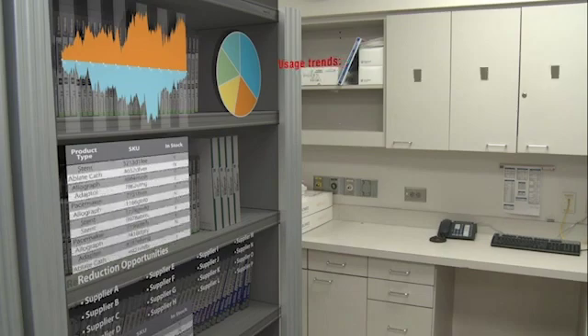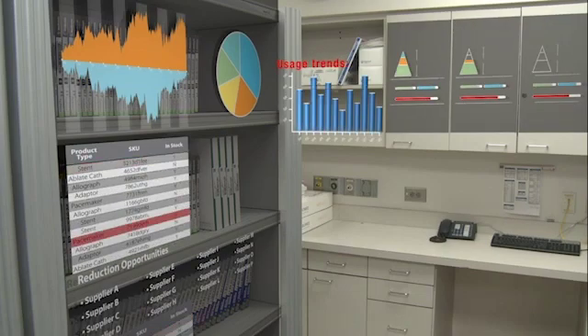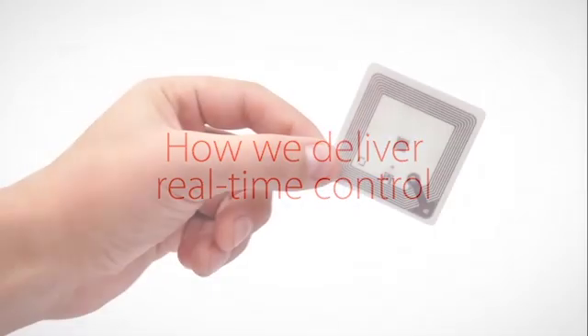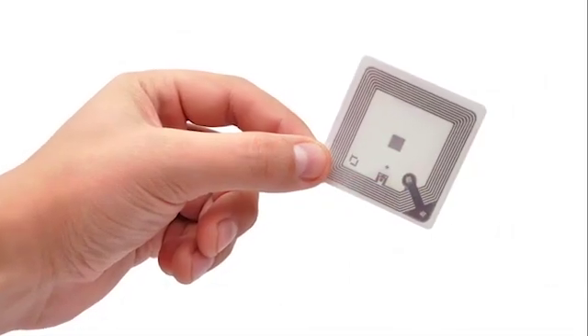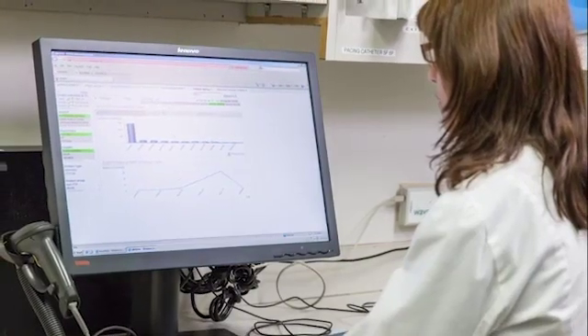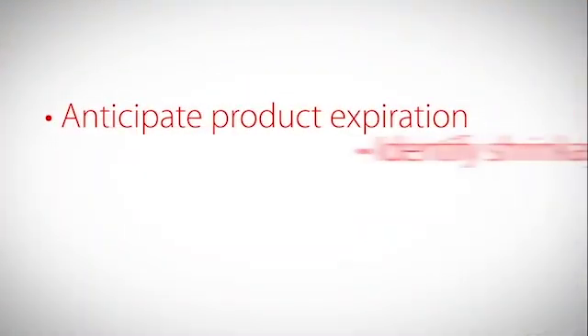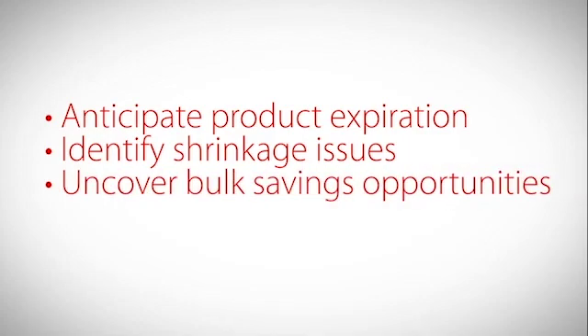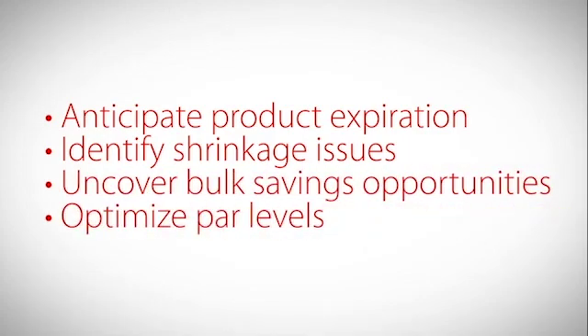Cardinal Health RFID-enabled inventory tools are designed to deliver exactly that. The key is the combination of item-level RFID tagging and a powerful cloud-based software platform. They give you easy access to everything from expiration dates to shrinkage alerts, while our advanced analytics help you uncover bulk purchase savings, optimize PAR levels, and more.